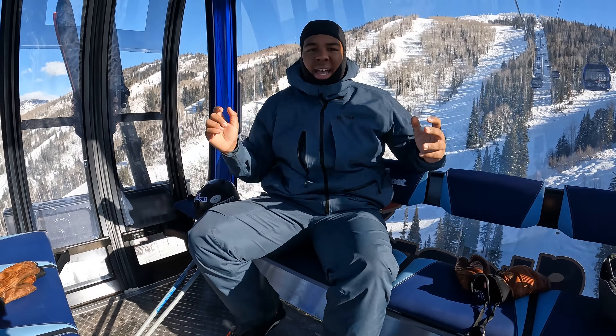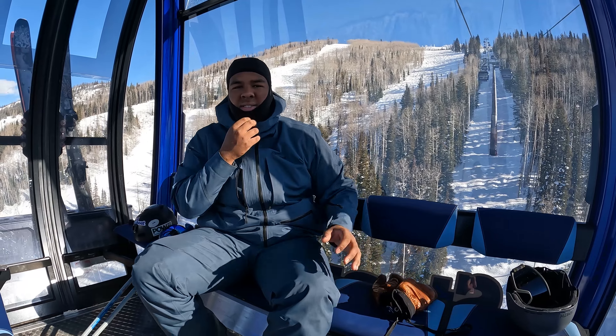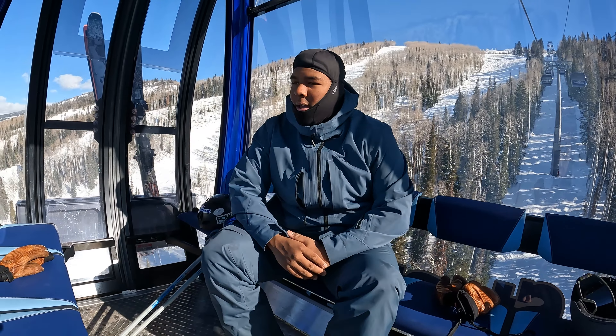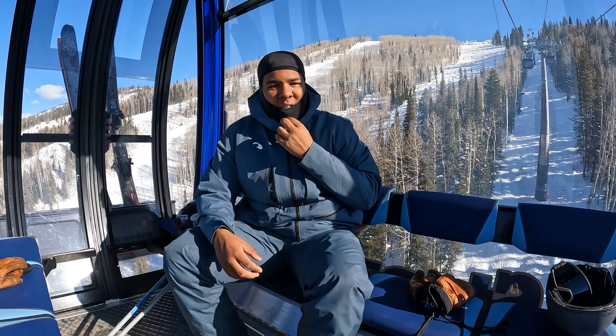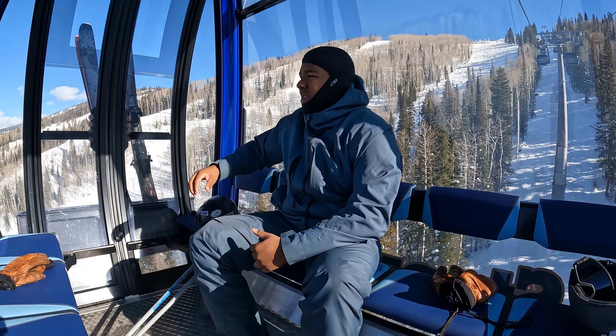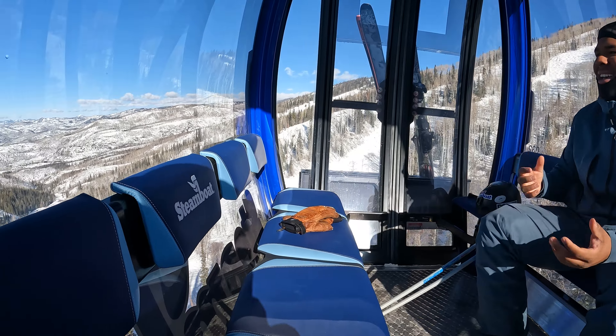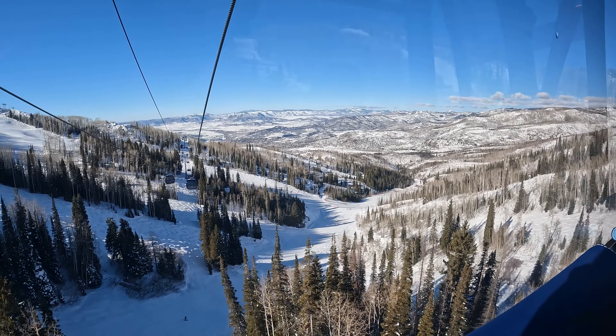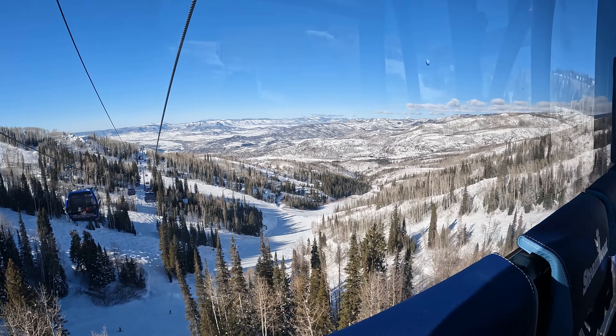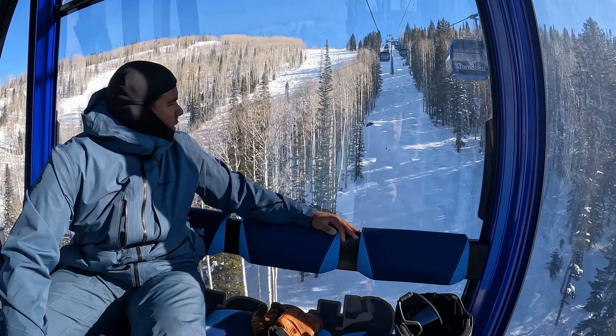Alright guys, we're in the second half of Wild Blue. This is a 10-seater gondola — it moves twice as fast as the other one and it goes to the top of Sunshine. The views up here are amazing. Just how fast this gondola is moving really shows off the views nicely, and just how high up we are. Yeah, it's pretty nice.